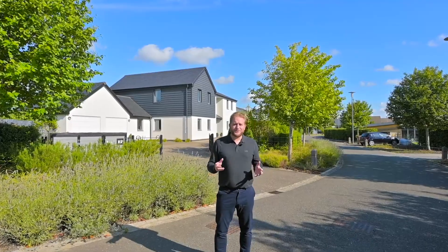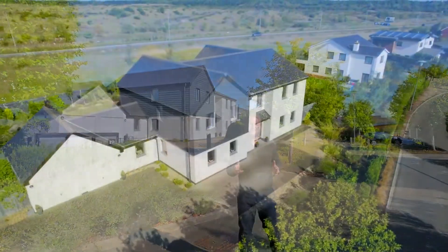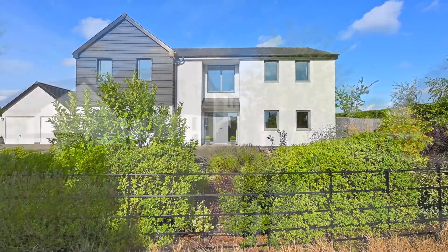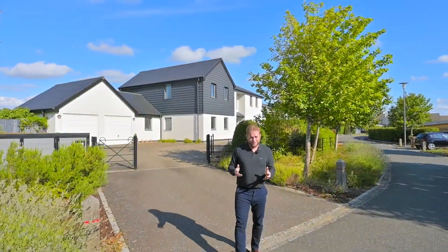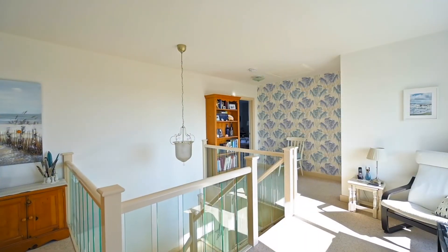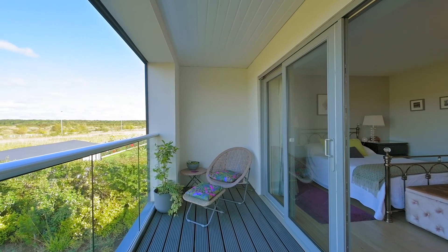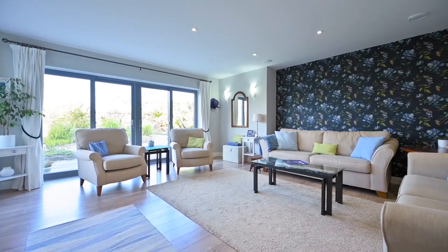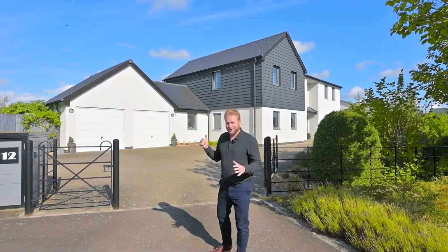Hi everybody, my name is Dan and I'm from the Wilton & Co collection and I'm here on Windsor Crescent today to bring you this beautiful home behind me. It offers just over 3,000 square foot of internal living accommodation. It has two reception rooms, five bedrooms, an ensuite, a fantastic balcony overlooking the reserve and an amazing kitchen family dining room. Let's go inside and take a look.